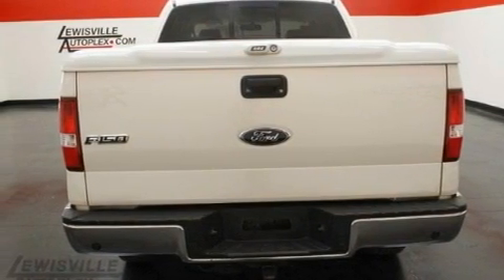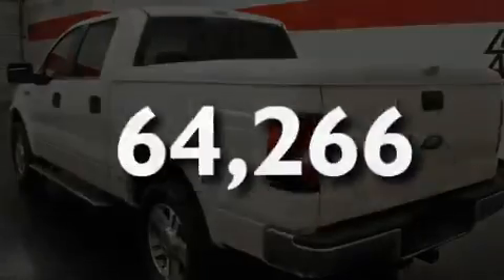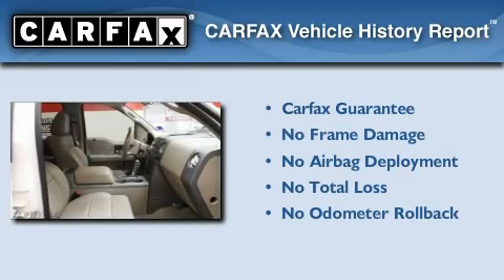Additional features include fog lamps, a low tire pressure indicator, heated side view mirrors, and this vehicle has less than 65,000 miles. Not to mention that this Ford qualifies for the Carfax buyback guarantee.